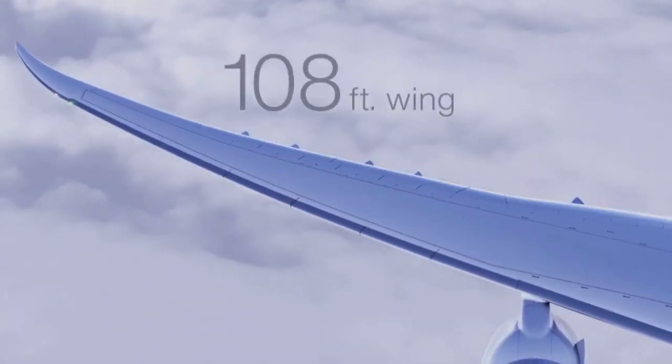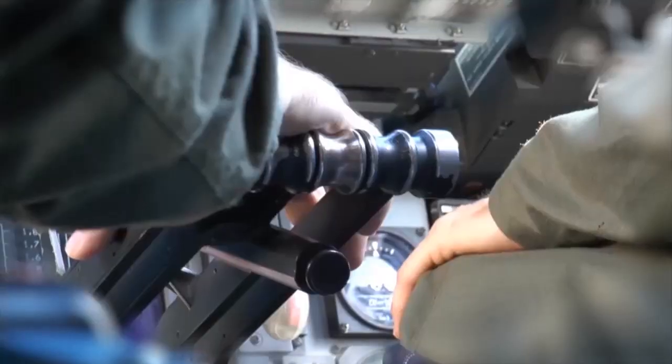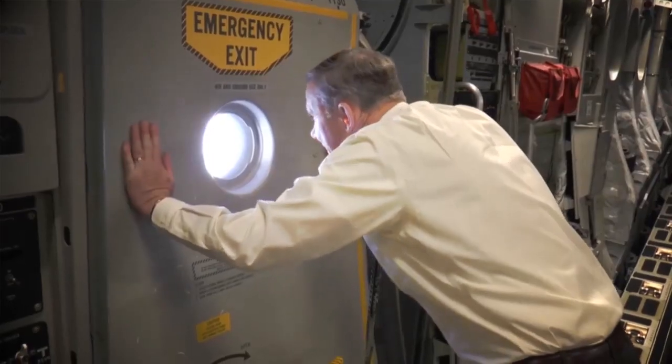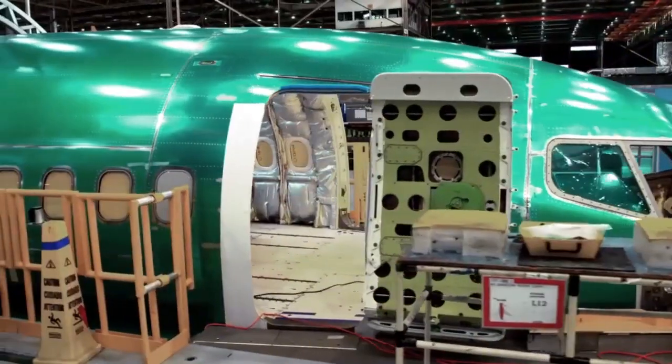The wing being so long, this airplane will love to fly. Equip takeoff. We're building at 42 airplanes a month, and then eventually 52.